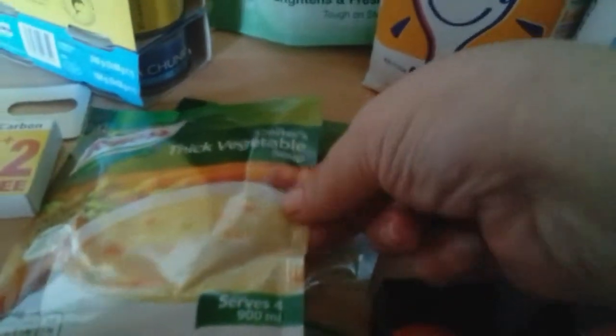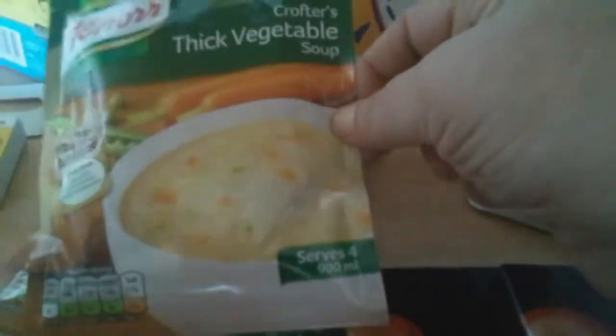Now it's getting to winter we've brought some of these soups. These are only 39p in Home Bargains, which is really good value. We've got two packets of bacon — 89p each or £1.50, so we picked up the two.